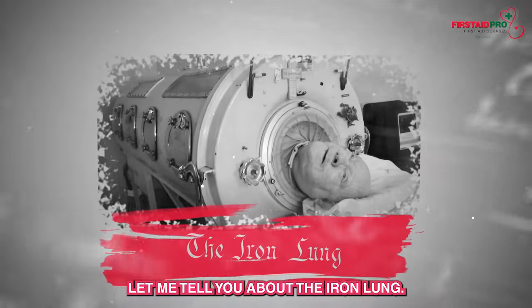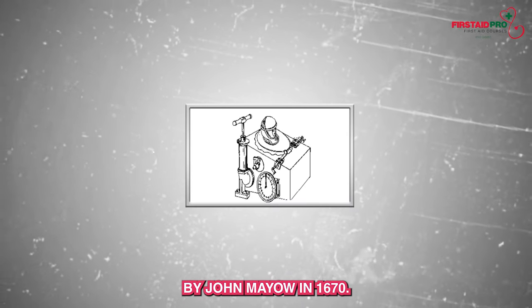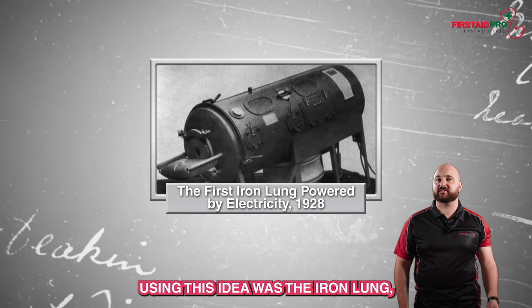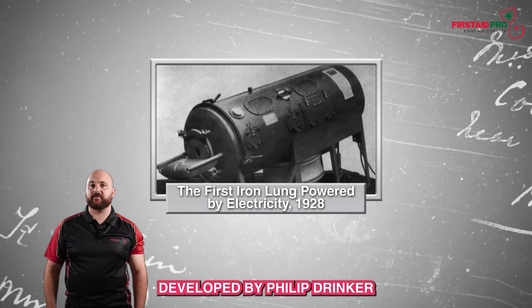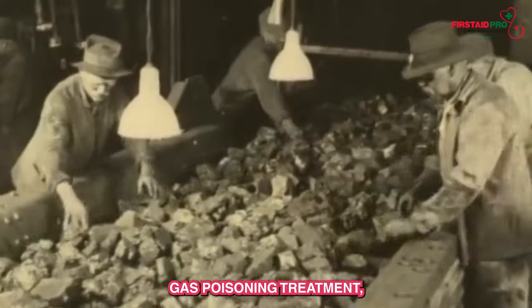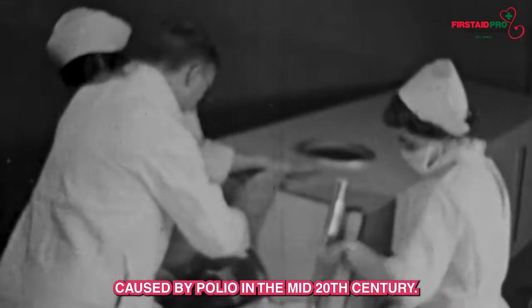First up, let me tell you about the iron lung. The concept of external negative pressure ventilation was first introduced by John Mayo in 1670. However, the first widely used device using this idea was the iron lung, developed by Philip Brinker and Louis Shaw in 1928. Initially used for cold gas poisoning treatment, it later was used for treating respiratory failure caused by polio in the mid 20th century.